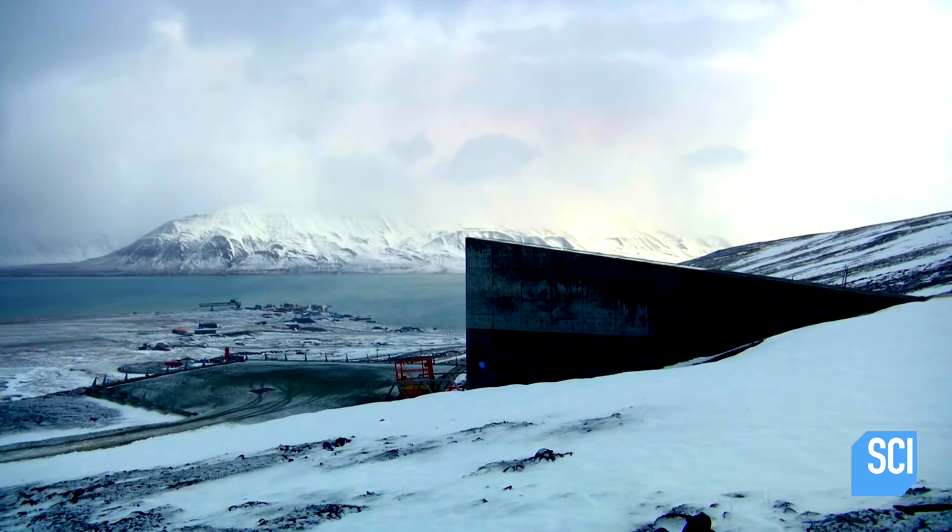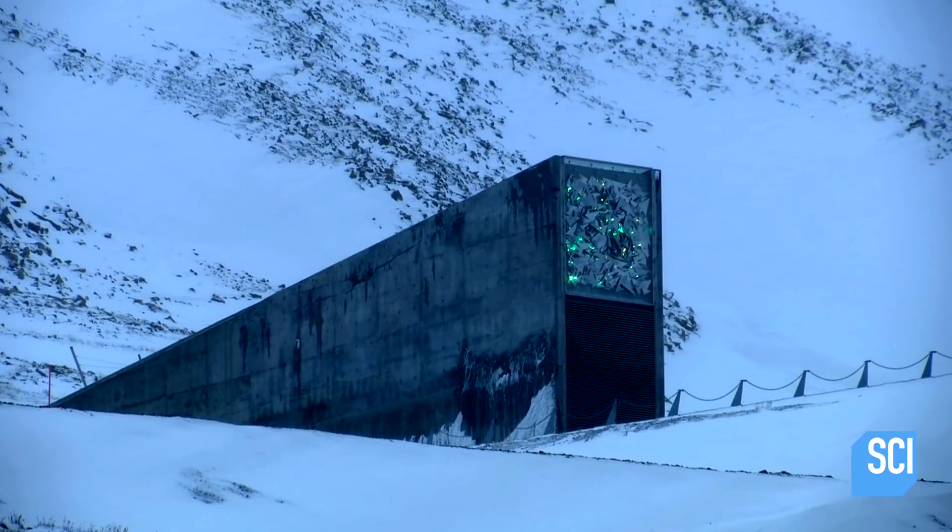The structure, glimpsed by the satellite, is the entrance to an underground vault — a bunker to be used in the event of a global apocalypse.